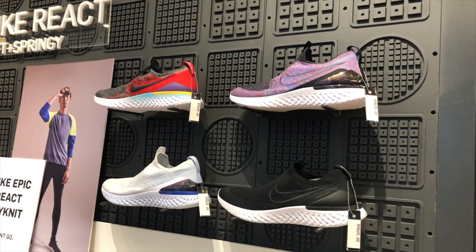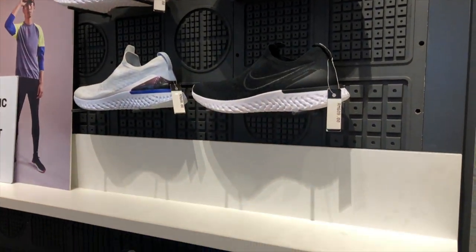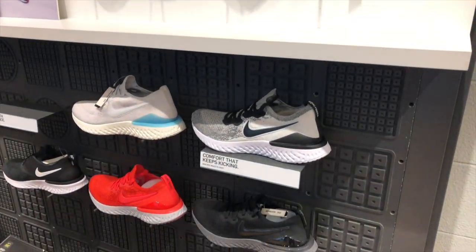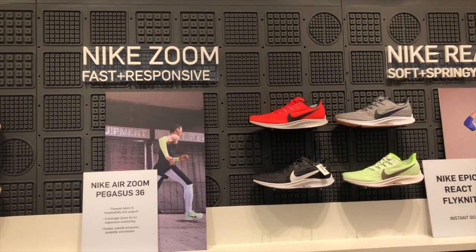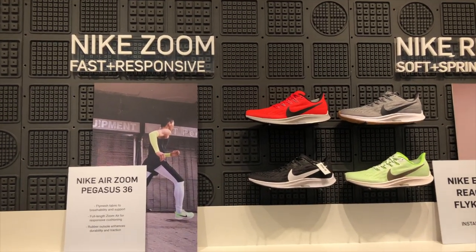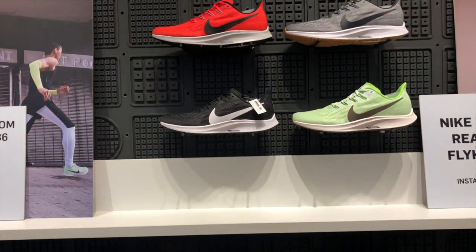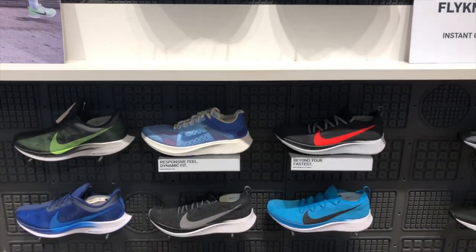As you can see they have all the new models and the prices are there. You have the Epic Reacts, the regular Reacts. Then we have the Nike Zoom, which is mostly for running — they have the different kinds of Air Zooms.